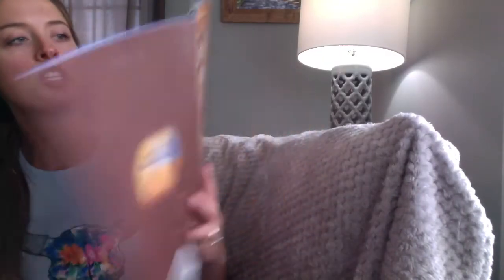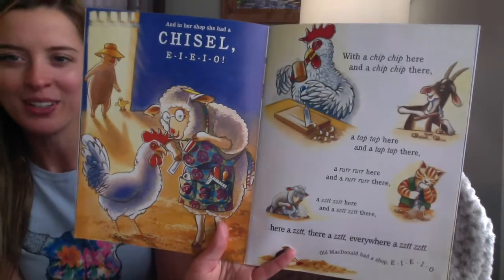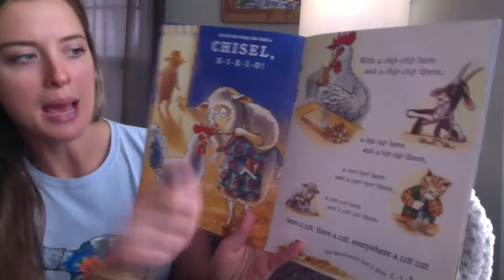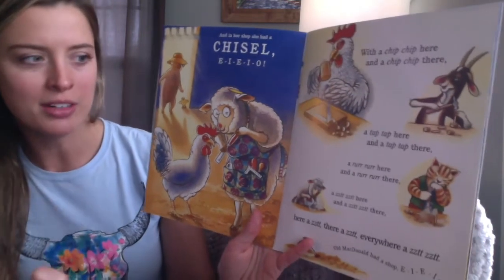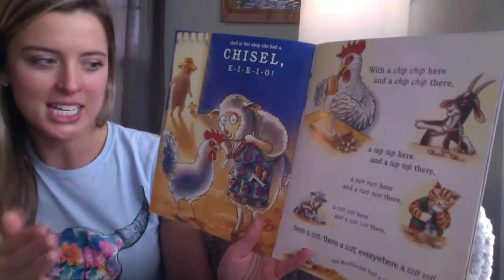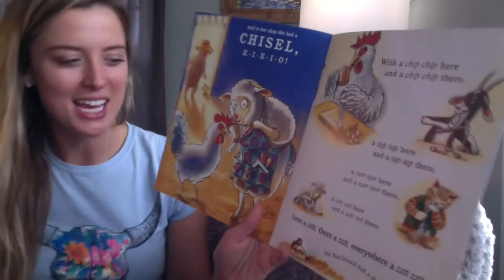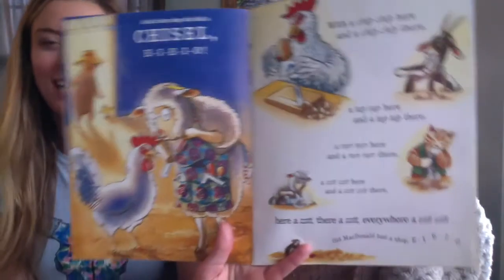And in her shop she had a chisel. E-I-E-I-O. With a chip-chip here and a chip-chip there, a tap-tap here and a tap-tap there, a rrrr here and a rrrr there, a zit-zit here and a zit-zit there, here a zit, there a zit, everywhere a zit-zit. Old MacDonald had a shop. E-I-E-I-O.